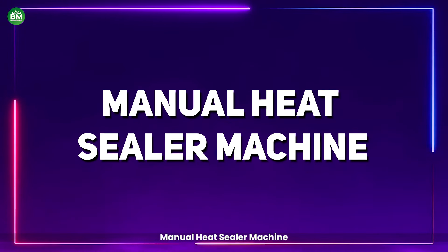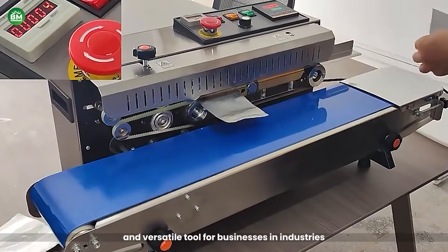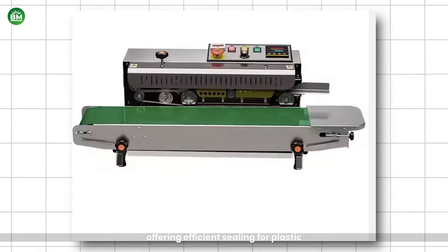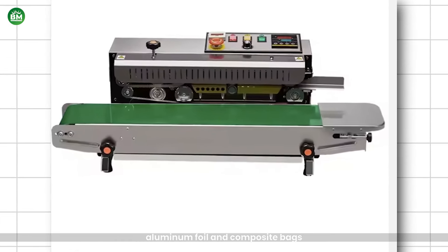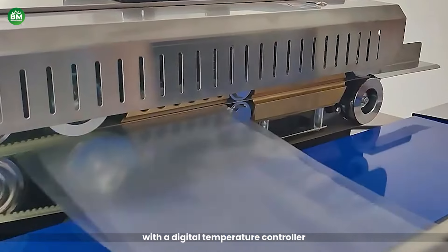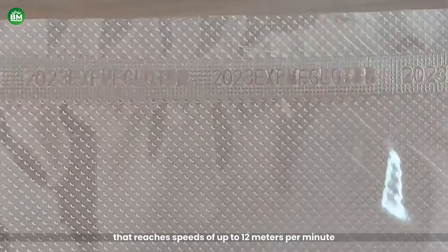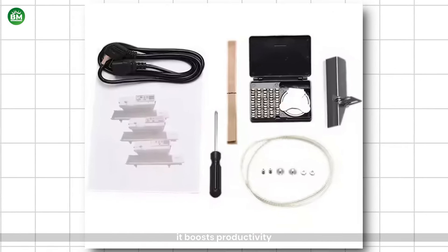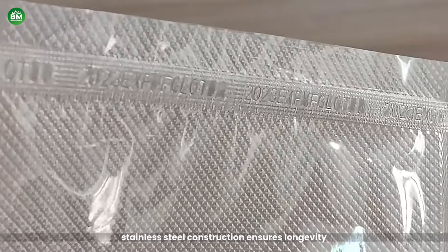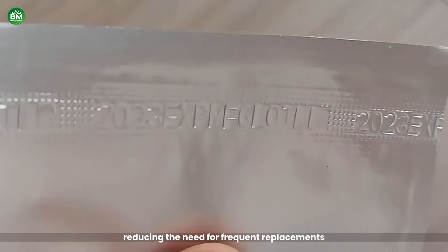Manual Heat Sealer Machine: The manual heat sealer machine is an affordable and versatile tool for businesses in industries like food, medical, and agriculture, offering efficient sealing for plastic, aluminum foil, and composite bags. With a digital temperature controller and adjustable conveyor belt that reaches speeds of up to 12 meters per minute, it boosts productivity for small to medium scale operations. Its durable stainless steel construction ensures longevity, reducing the need for frequent replacements.